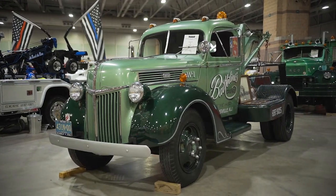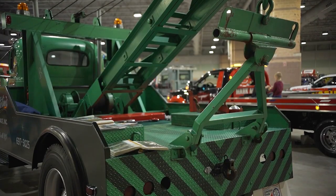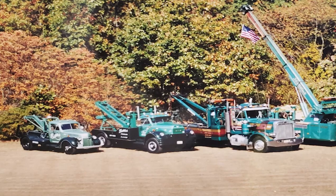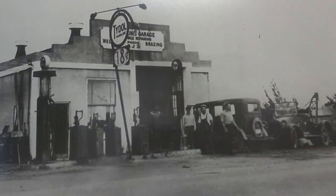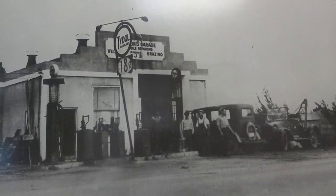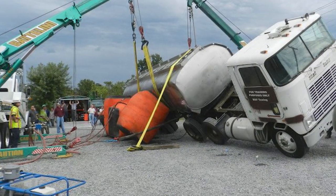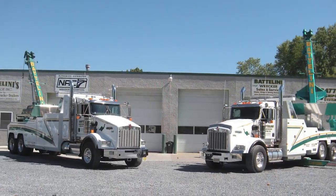Masterfully restored, this 1940 Ford and this 1956 Rio are the vintage showpieces for the fleet of Badalini's Garage in Landisville, New Jersey. Here is the original shop built in 1921, and a century later, Badalini Garage is still in the same location. But now their empire touts both a transport and a wrecker sales division.